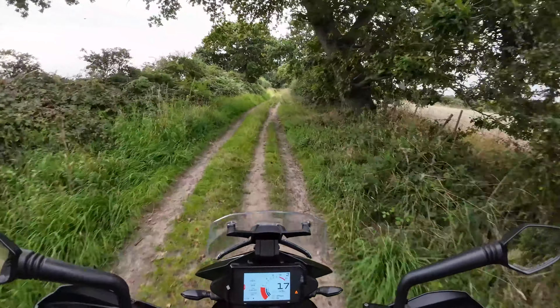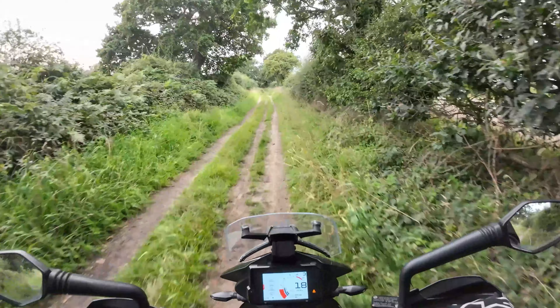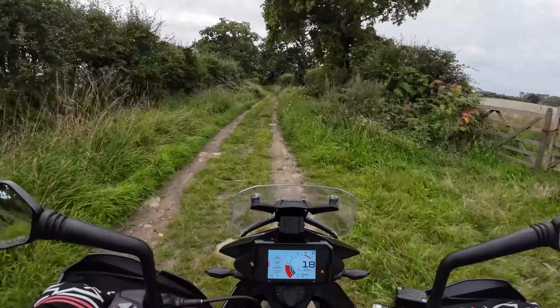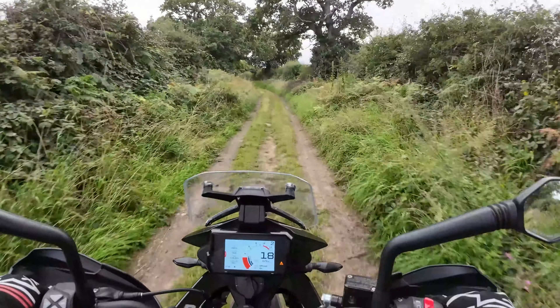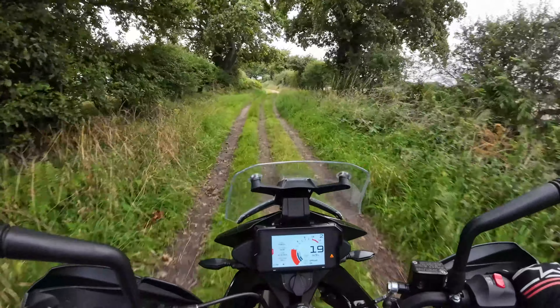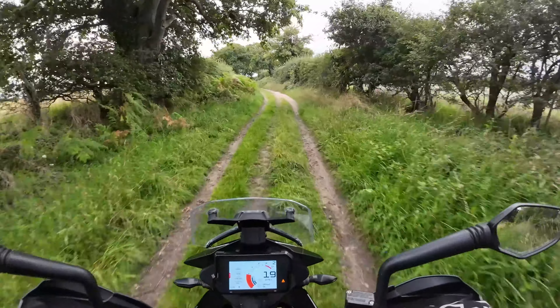I wouldn't be doing this on the GS, I wouldn't. Don't get me wrong, I love the GS - it's just more of a bike than I'll ever need. I'm so happy I've got this back, I really miss the KTM 390.